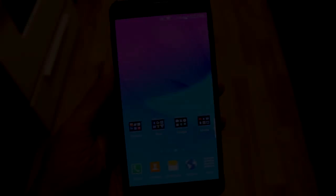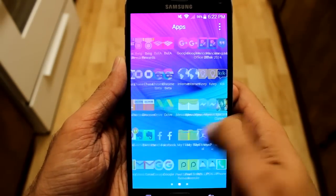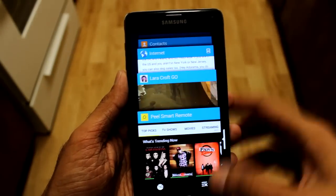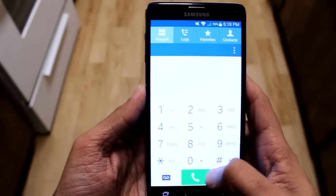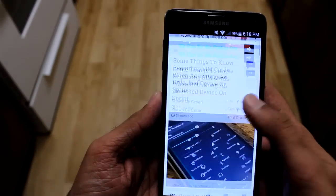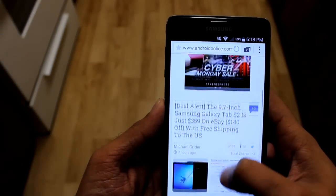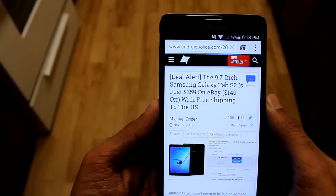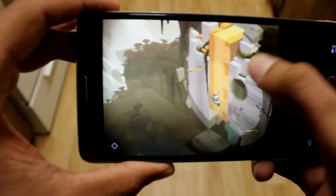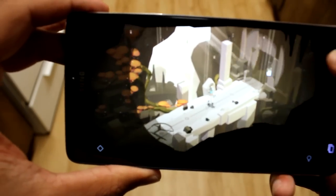Performance-wise, it is a beast, as you guys can see. There's not a single game or app out right now that this phone can't handle with ease — it is buttery smooth. It is on KitKat right now in the video; there is a Lollipop update, but I haven't updated for my own personal reasons. That game right there is actually Lara Croft Go — runs it like a beast, so smooth.